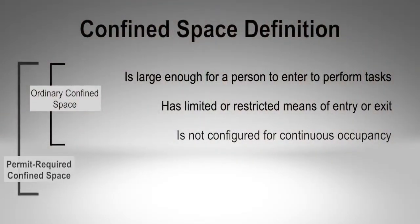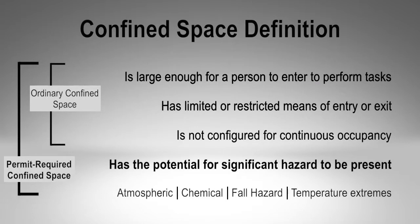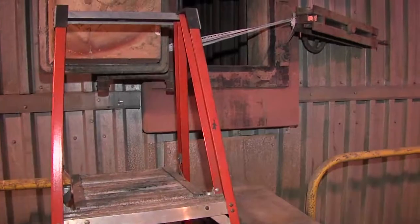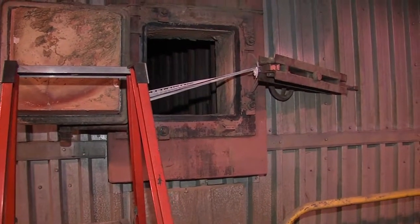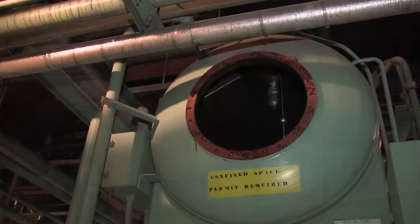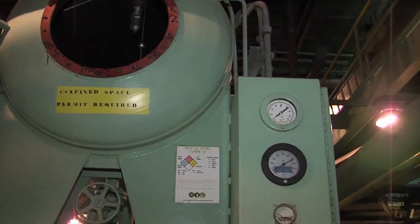A permit-required confined space is recognized to contain hazards above and beyond its configuration. That might be atmospheric or chemical hazards, there could be a fall hazard, there could be heat or cold extremes, and it may be the work that an employee performs inside the confined space that creates the hazard — such as welding, which could cause a flash fire, or the introduction of chemicals they're working with that could create a toxic environment.